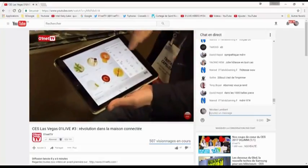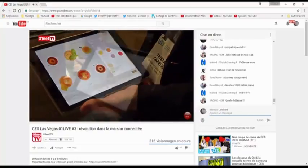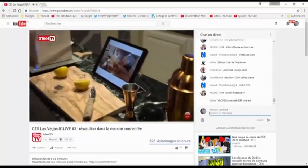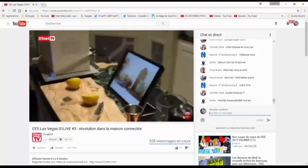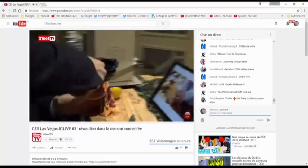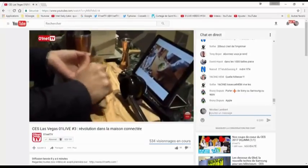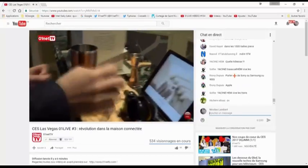On est vraiment au tout début de l'histoire. Ils testent une machine à cocktails connectée. L'application vous permet de choisir le cocktail que vous voulez, puis vous avez la recette en pas à pas. Vous coupez le citron, vous rajoutez l'alcool, etc. Ça rappelle la cocotte minute connectée Cookéo, c'est un peu le même principe — c'est pour les gens qui ne savent pas faire des cocktails.